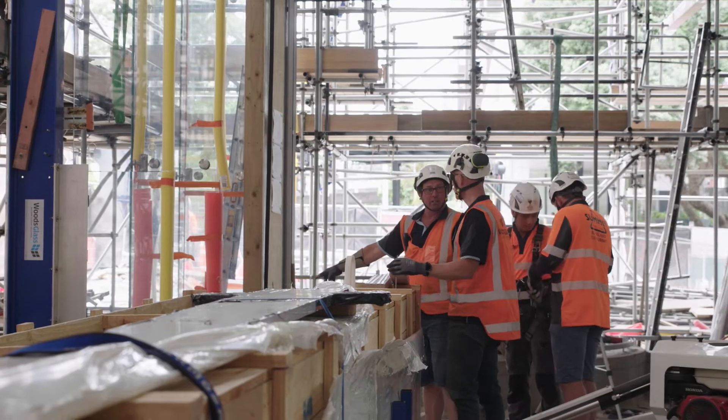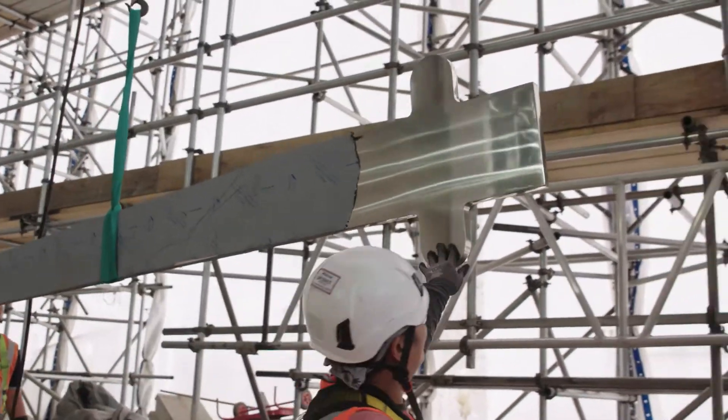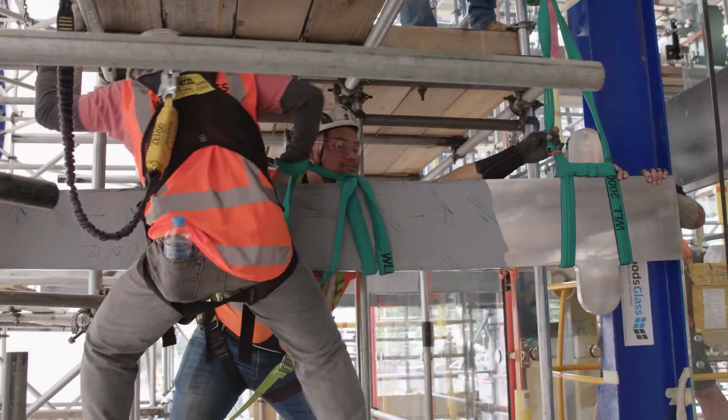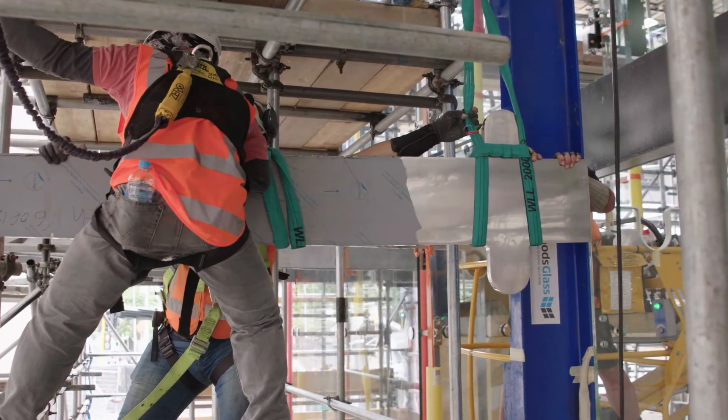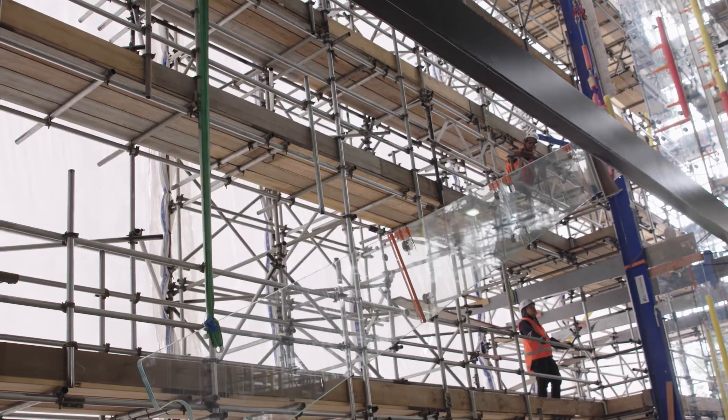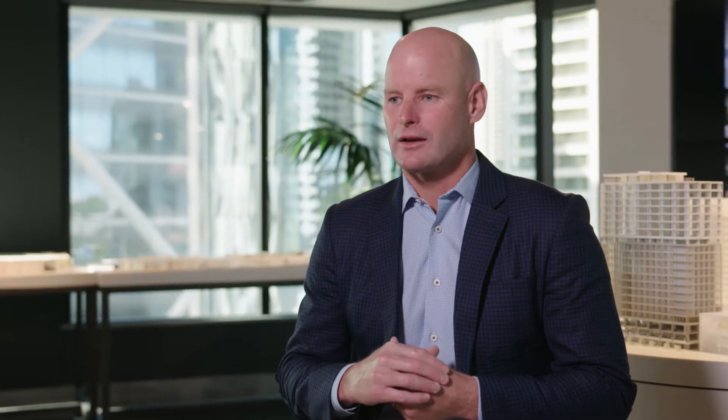My understanding is that this has never been done before anywhere in the world. To have a group of businesses so keen to support the design aspiration and deliver on that — we're really lucky to have Woods Glass, who are able to take on this project and build a glass lobby with no structure, creating something truly incredible that reflects the quality of the building.